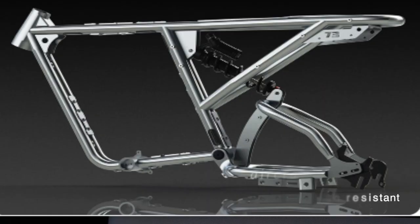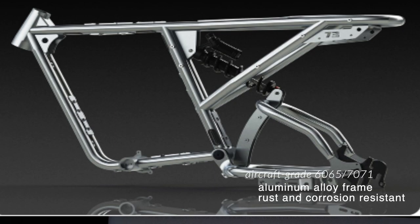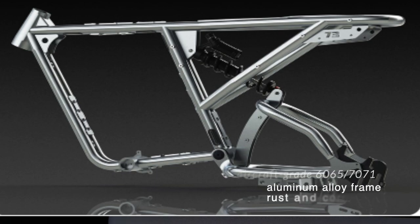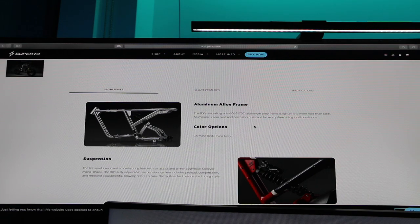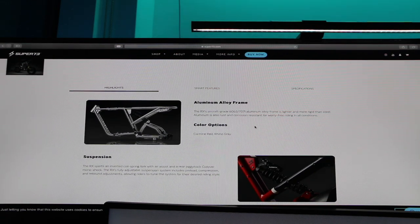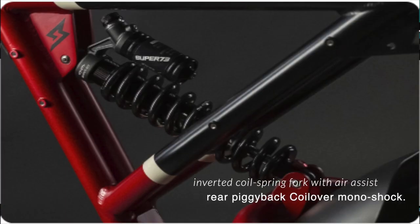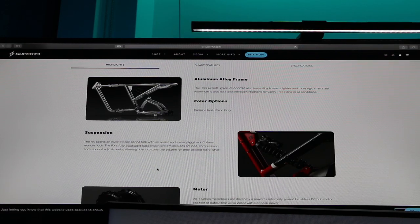The RX has an aircraft-grade 6065 aluminum frame — lighter and more rigid than steel, and importantly rust and corrosion resistant, which means you can ride in the rain and snow. The two colors available are Carmine Red and Camo Gray. The suspension is a coiled spring fork with air assist and a rear piggyback coilover monoshock.